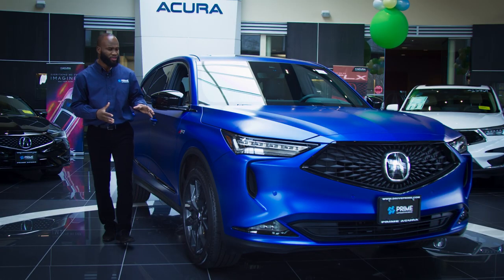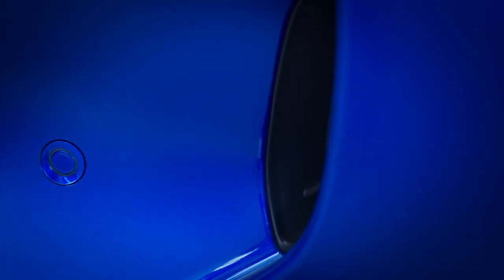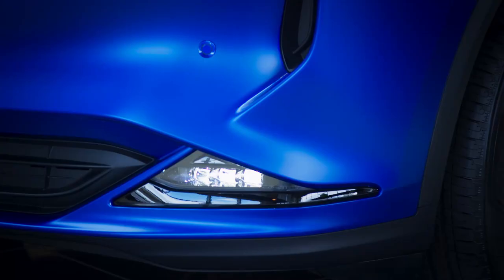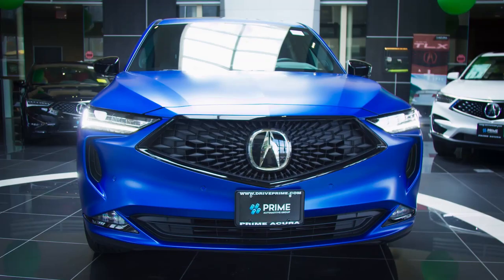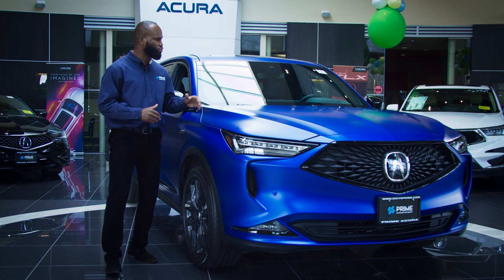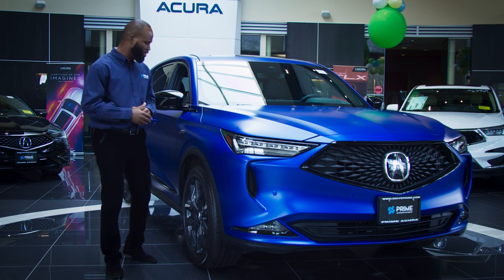I love how they have all the black trims all over. That's when you know it's an A-Spec, of course with the badge. This is the Apex Pearl Blue. Adding the wrap around it, it changed the color a little bit. This is a very aggressive and amazing vehicle.